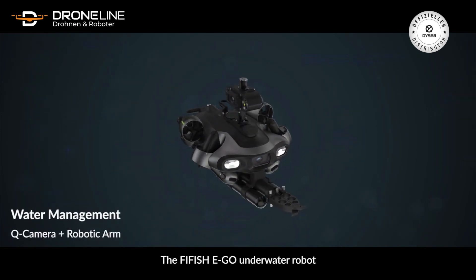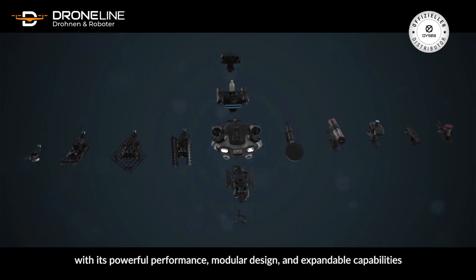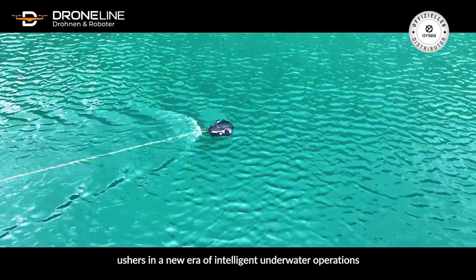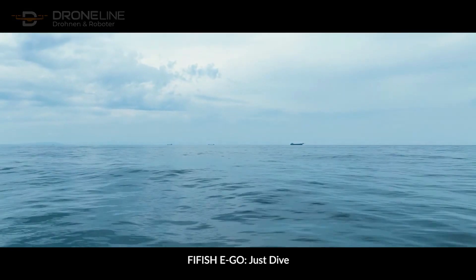The Five Fish Ego underwater robot, with its powerful performance, modular design and expandable capabilities, ushers in a new era of intelligent underwater operations. Five Fish Ego — Just Dive.